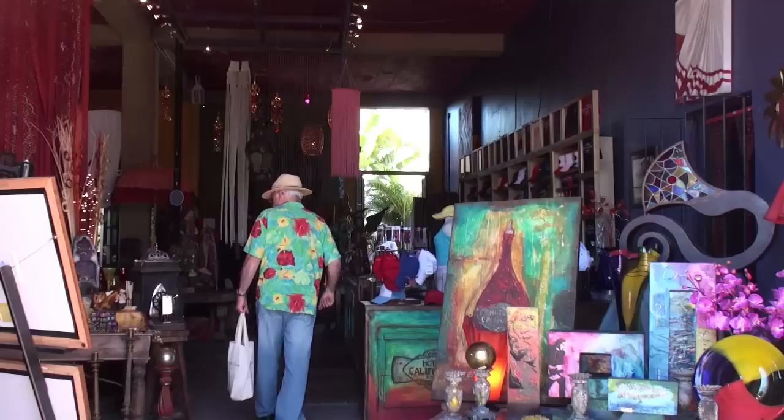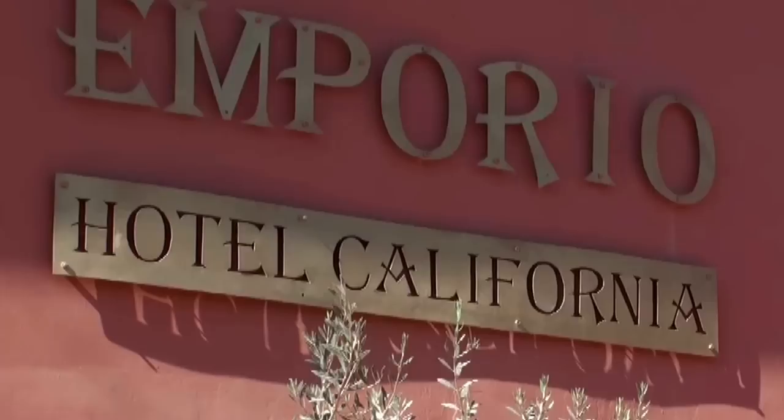Welcome to Todos Santos, an artist community about an hour and a half from Cabo San Lucas. If you've gone to Cabo, you've walked the streets, you've done some zip lining or some parasailing, and you're dying to get out of town, Todos Santos is the place to go.